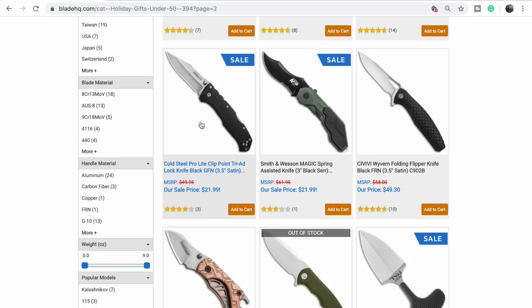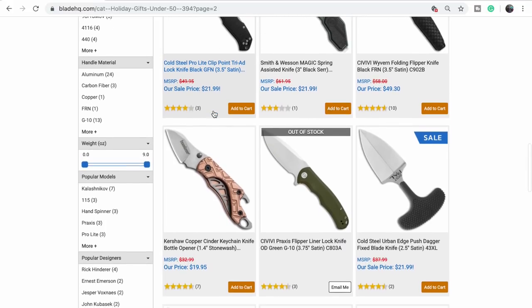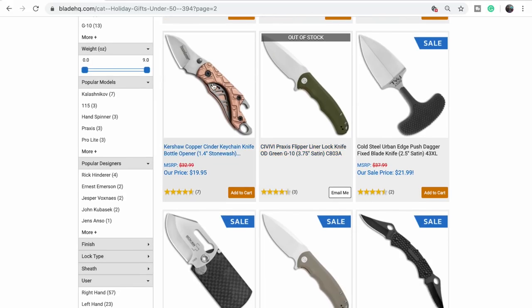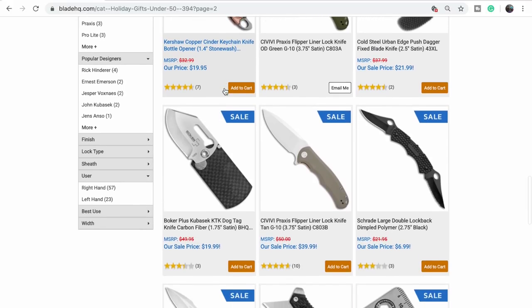The ProLite — are those popular? I got out of my Cold Steel phase so I don't know. I like that M&P. The green and brown versions of the Praxis are already sold out. There's the Cinder — that's like the only Hinderer that Frankie likes.